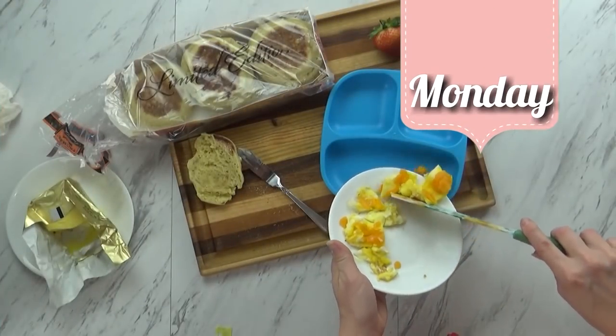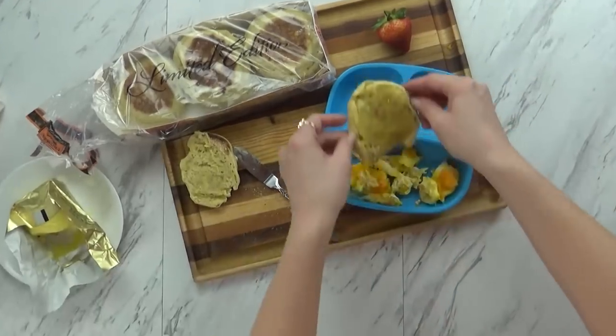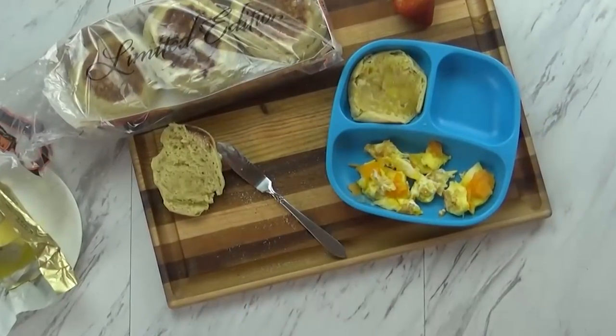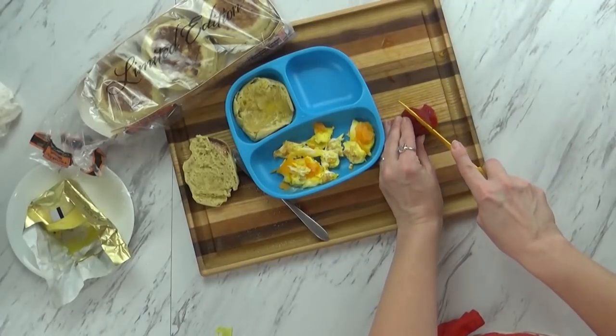For Monday's breakfast, I started by making him a cheese omelet. He loves eggs and he loves cheese, so it's a great combination. I'm also giving him one half of an English muffin, but this is actually a French toast flavored English muffin, so it's a little bit sweet. And then finally, I'm just giving him some strawberries.